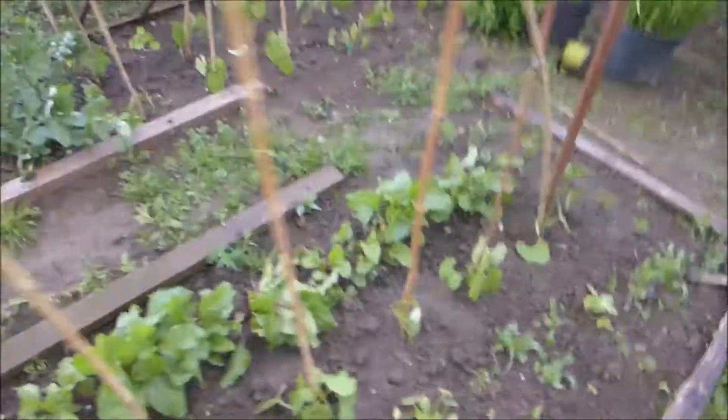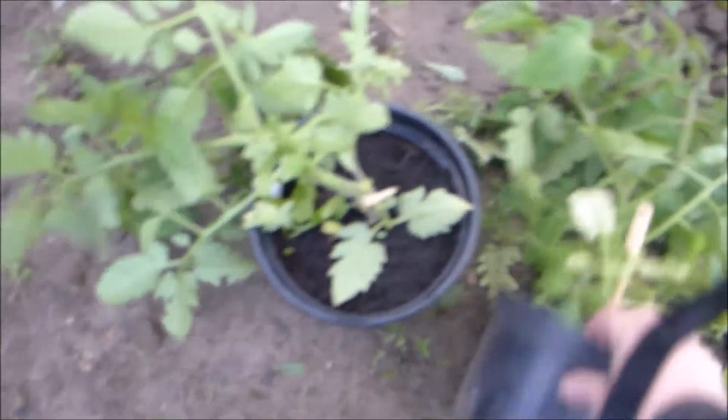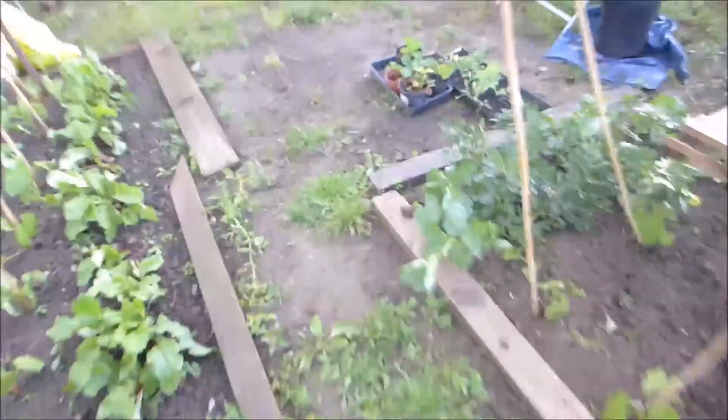This frame is up and these little beans that we planted the other day seem to be okay. Tomatoes — we've got one snapped. That one's okay. All the others are okay, they're just falling over. So we'll take those home.